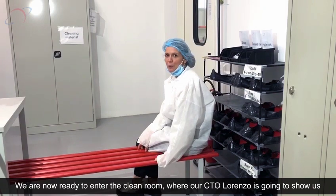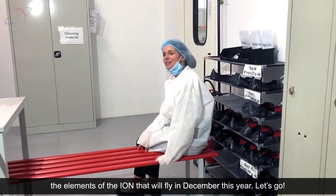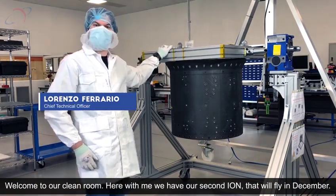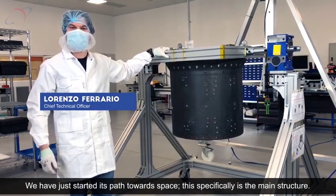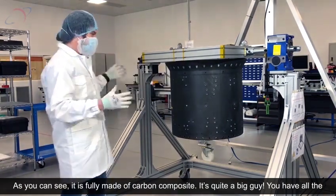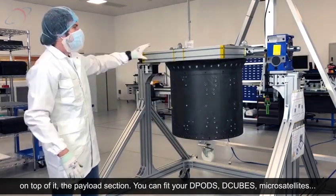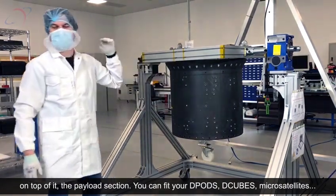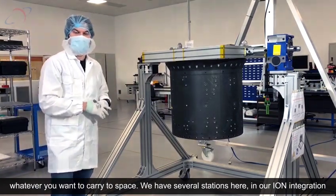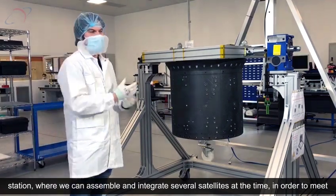We are now ready to enter the clean room, where our CTO Lorenzo is going to show us the elements of the ION that will fly in December this year. Here with me is our second ION that we fly in December. This specifically is the main structure — as you can see, it's fully made of carbon composite. It's quite a big unit. You have the platform section on the bottom, which will be integrated with the MGSE, and on top of it the payload section where you can fit your D-Buds, D-Cubes, microsatellites — whatever you want to carry to space. We have several stations here in the ION integration station where we can integrate several satellites at a time to meet demand.